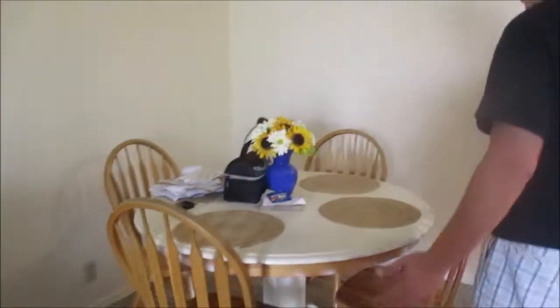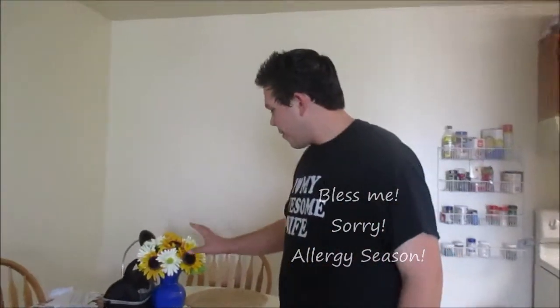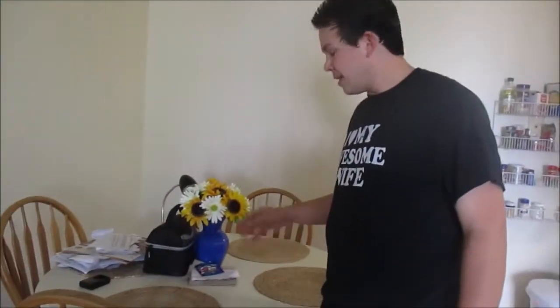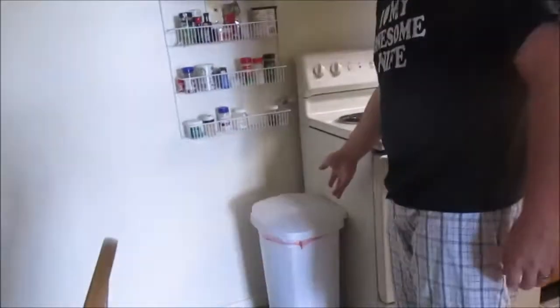This is the dining room — as you can see it's a little small. This is my lunch box here. This is what we got for our wedding too — they're fake so it works. This is our trash can, it's what we use to put our trash in. And this is our kitchen — pretty small but it does the job.